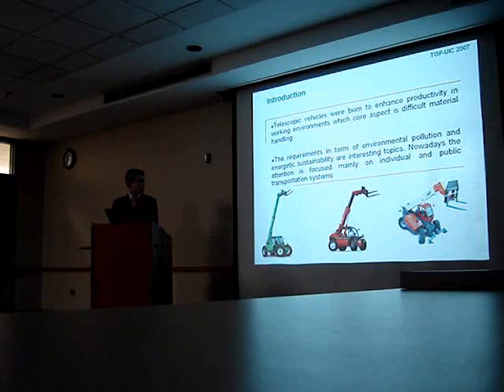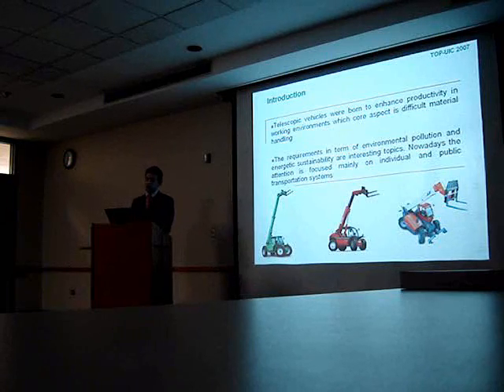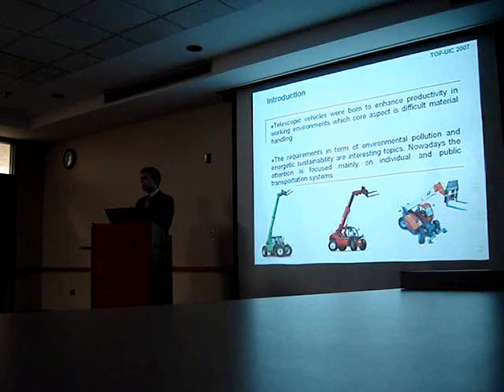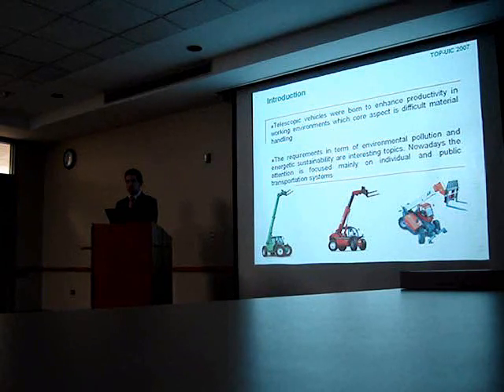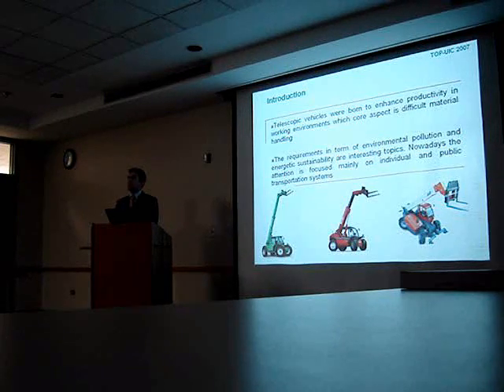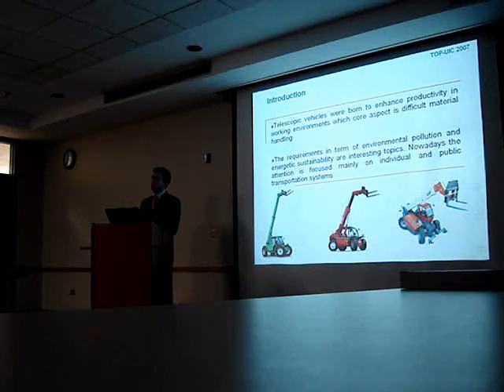We know that telescopic vehicles are very successful machines and they work very well in a lot of different environments. But we also know that nowadays the interest in environmental pollution and energetic sustainability is very high — though this happens mainly in individual and public transportation systems. Few people care about what happens with working machines. But of course, in the future, if we have zero-emission or low-environmental-impact cars and trucks, we'll also be interested in low-emission working machines like telehandlers.